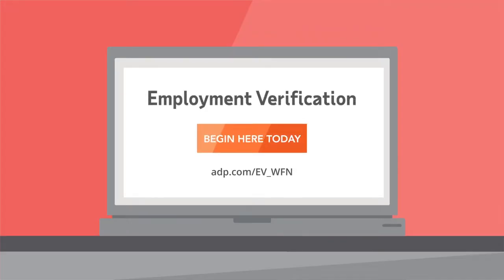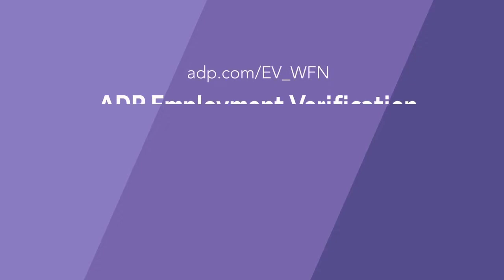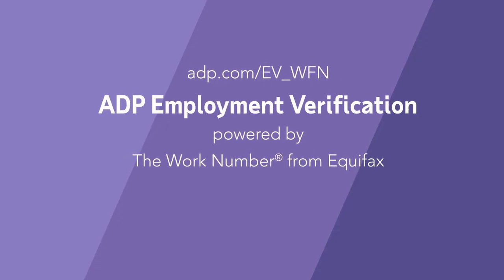Activate our service request today and start having employment and income verification requests securely fulfilled with ADP Employment Verification, powered by The Work Number from Equifax.